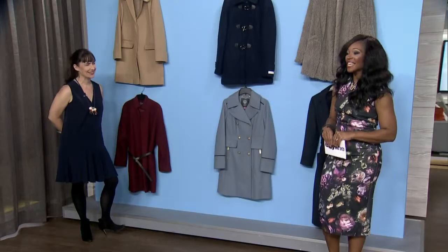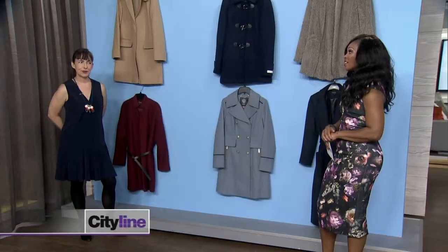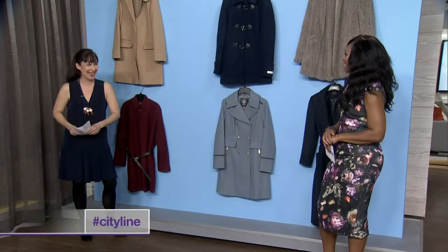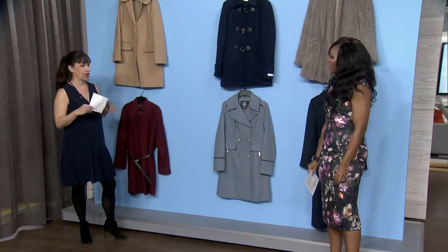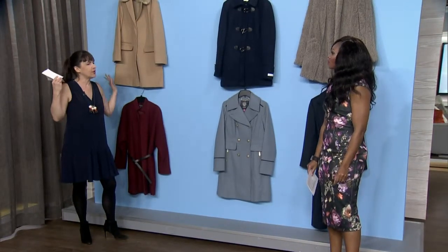Welcome back. Cary Marches here, acting style director at Chatelaine Magazine. And you brought with you some incredible coats. It's a cover up — it's that time of year. We brought a round up of our favorite coats because your coat is such a big part of your wardrobe in Canadian winter.